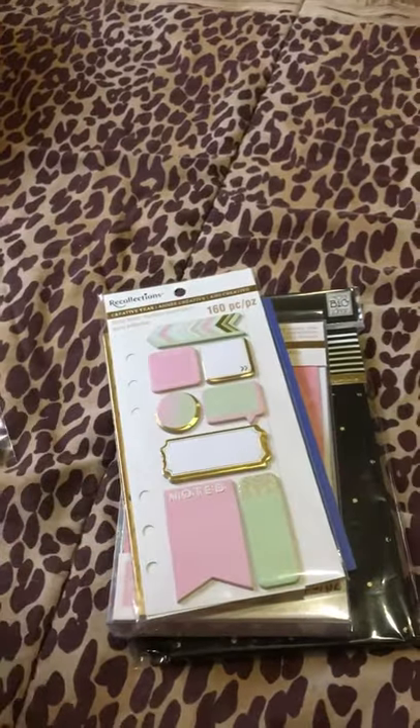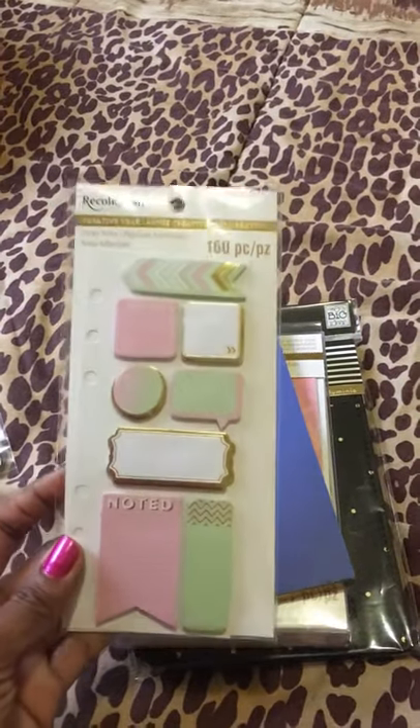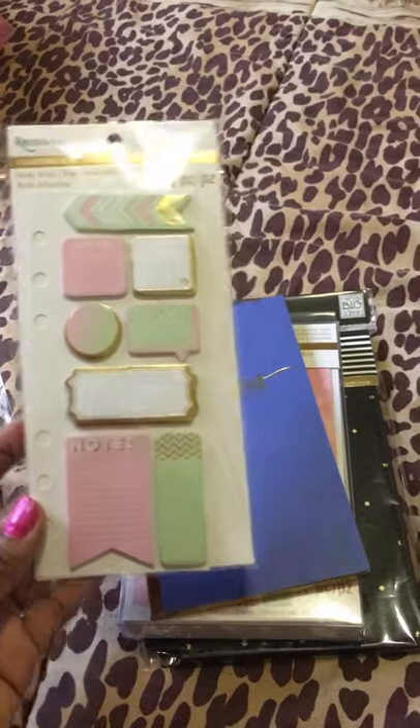So I got these and then I got the Recollections sticky notes. I really like these also because they're pastel and they will go good with my planner. So I got the sticky notes.